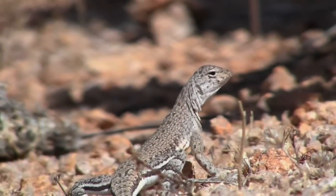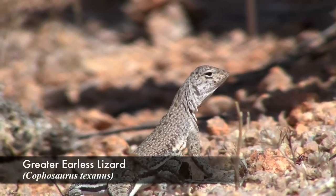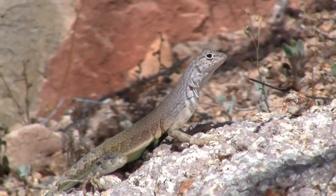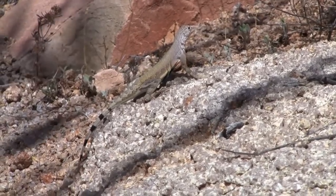Throughout the trip we got to see some pretty cool lizard species. This for example is a Greater Earless lizard. These guys were so common. They were always hanging out and basking on rocks and on cacti. Really cool animal.